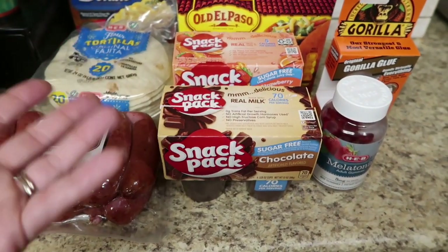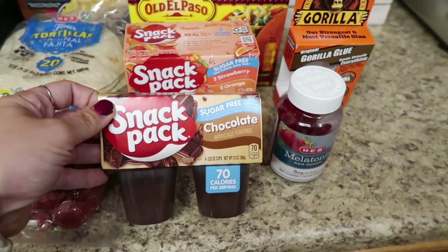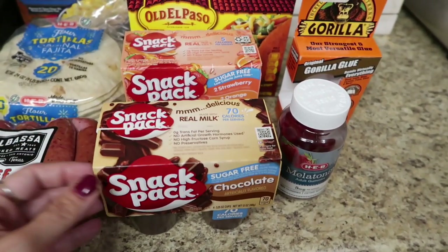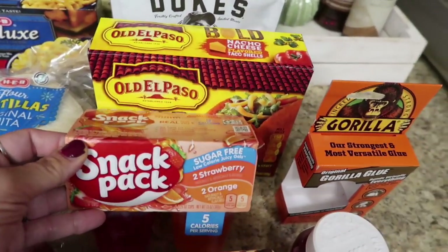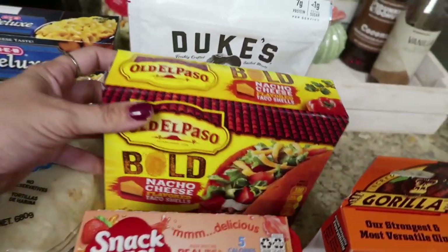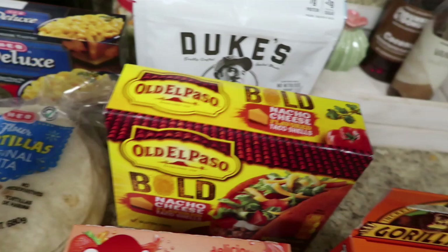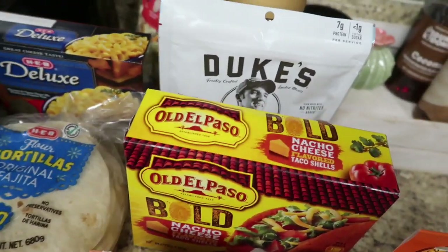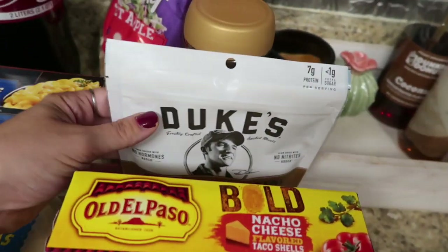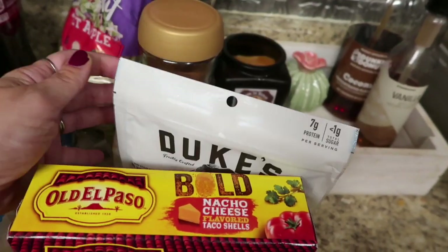Mason's been really into jello and stuff, so I decided to try the chocolate sugar-free pudding and got him some more sugar-free jello — strawberry and orange. And I got some bold nacho cheese taco shells to go with the ground beef from Walmart for taco night. Those were also an Ibotta rebate, so couldn't go wrong picking those up for Jacob.